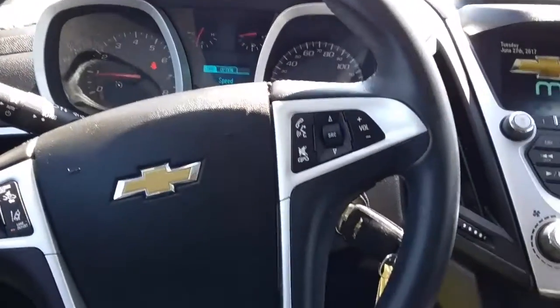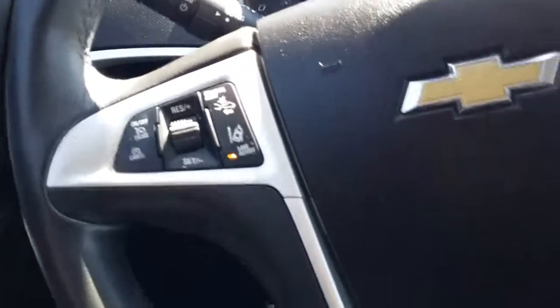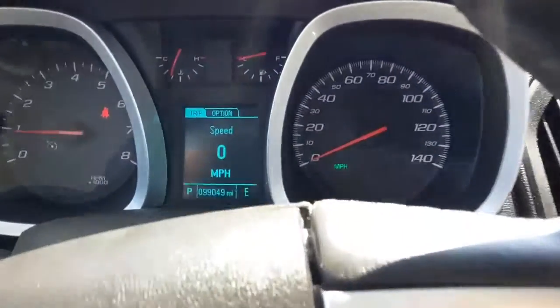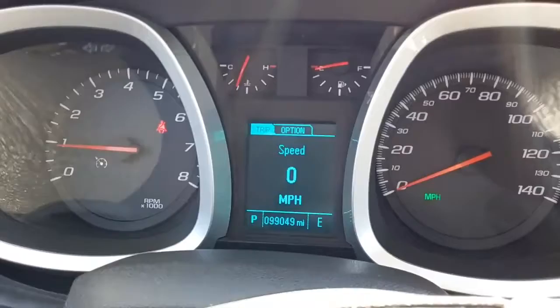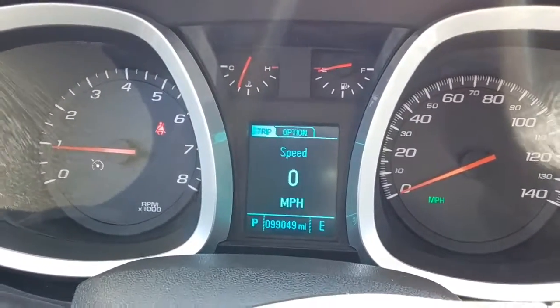On your steering wheel you have your Bluetooth controls. You also have your cruise control settings on the left side. Up here we have your speed settings and your trip, and you can also see the miles on there as well.